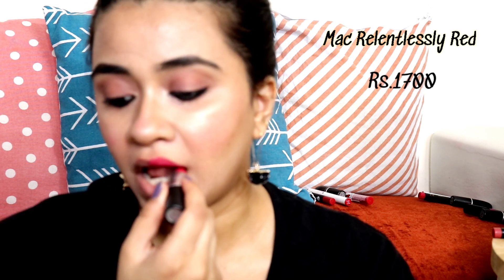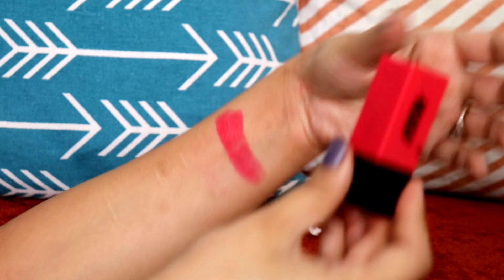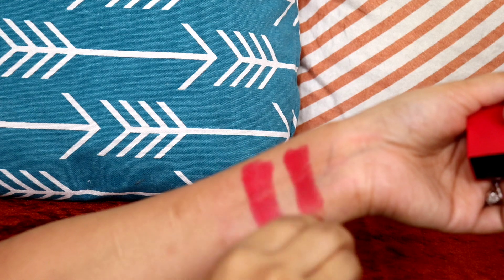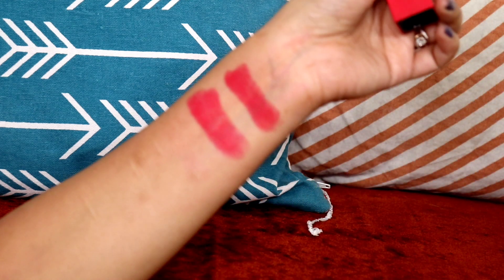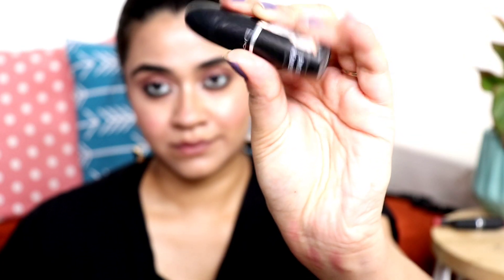The next shade is MAC Relentlessly Red — it's my first MAC lipstick, currently 1700 rupees, earlier it was 1500. The dupe is Nykaa Ultra Matte in the shade Sheer, for 599 rupees — a 4 gram product. This is exactly the same, a bang-on dupe. The Nykaa one is more matte than the MAC one — that's the main difference, the Nykaa is slightly more matte. But the colors are exactly the same, it's a very very close dupe. One is for 1700 and the other is for 500.